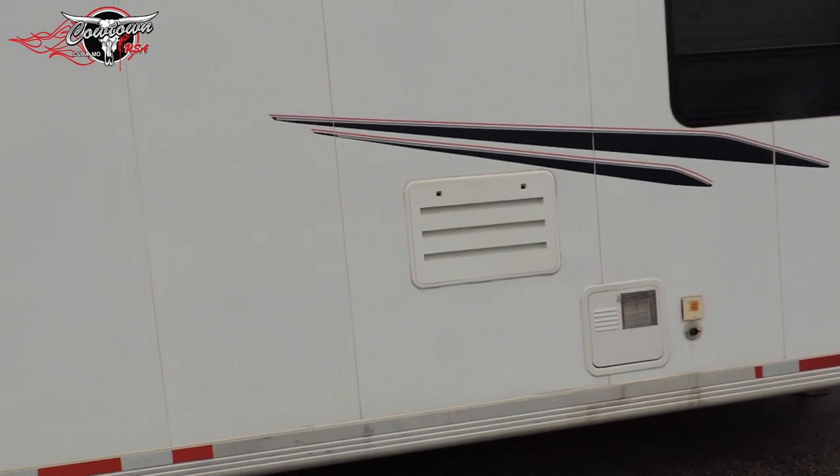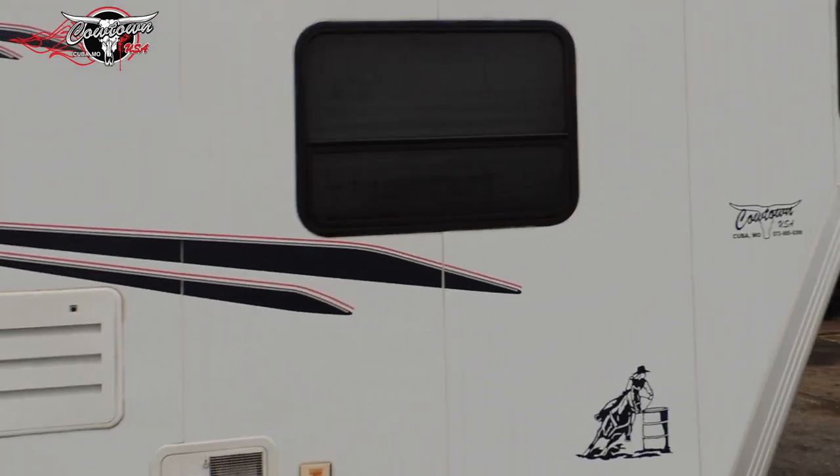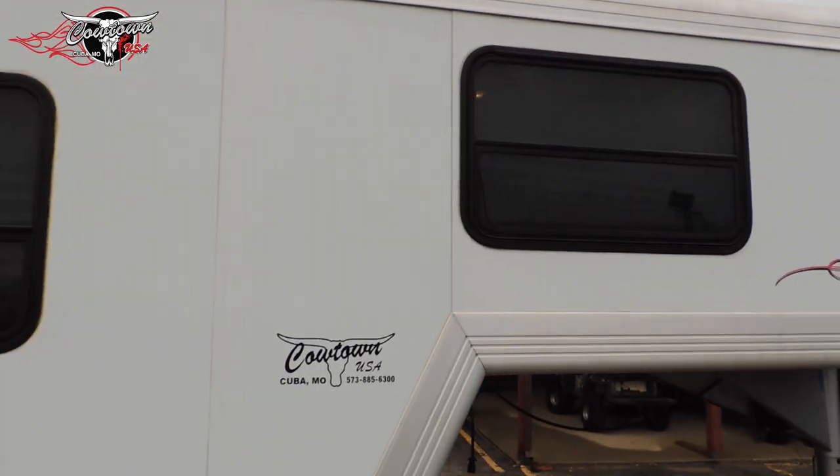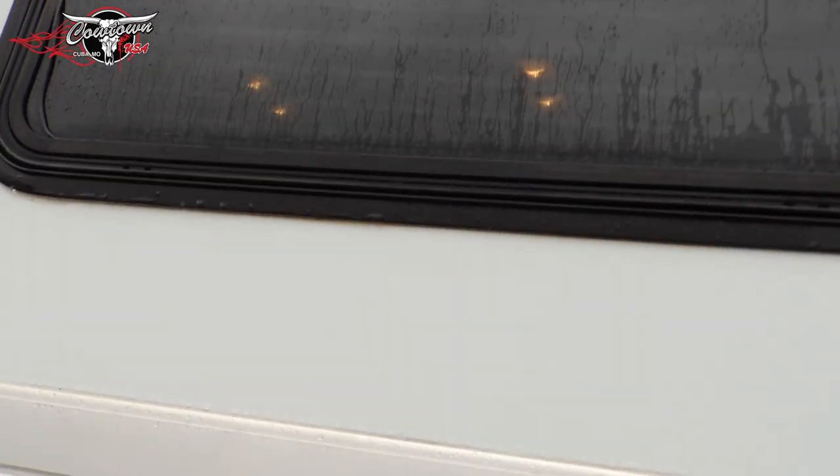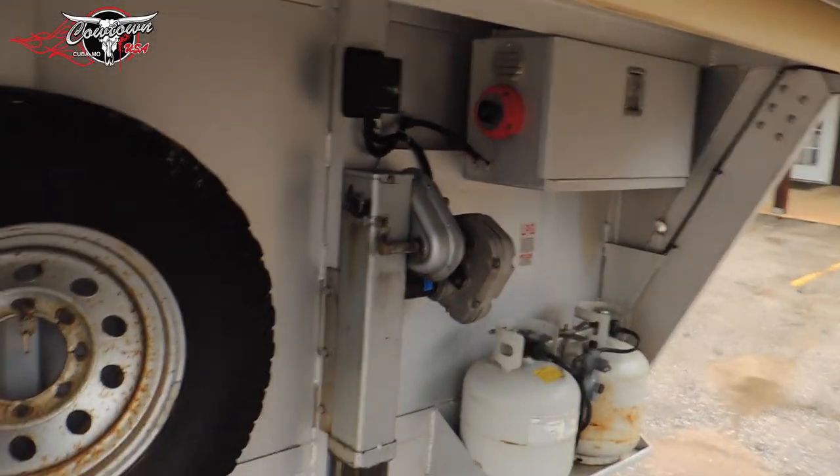Then we go up here to the front. It's got the Jalesty windows, which are pretty cool — they fold out. It's got your power jack.